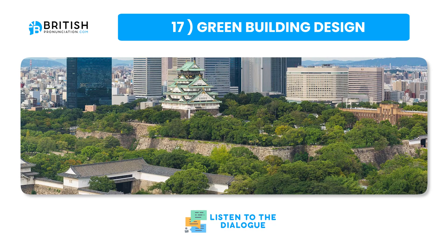Green building design integrates various sustainable practices to minimize the environmental impact of buildings. This approach focuses on energy efficiency, use of renewable energy and conservation of water. Materials used in green buildings are often recycled or sourced sustainably. These buildings also incorporate features like efficient insulation, solar panels and green roofs, which help in reducing energy consumption and greenhouse gas emissions. Green buildings are designed to coexist harmoniously with the natural environment, often including elements that support biodiversity, like gardens or habitats for local wildlife. By adopting green building practices, we can significantly reduce the ecological footprint of our built environment and promote a sustainable future.